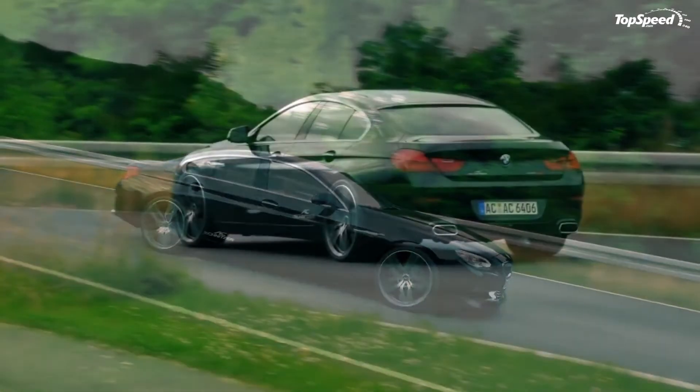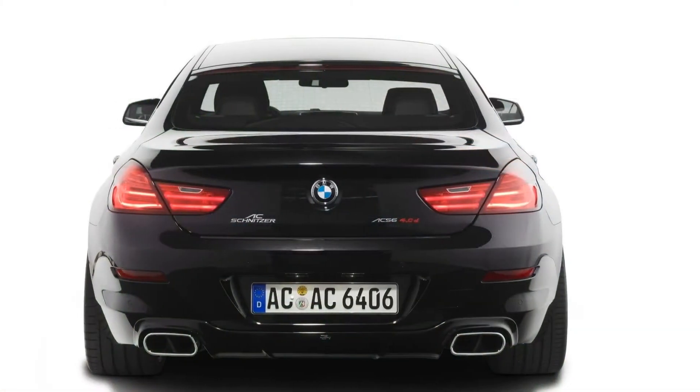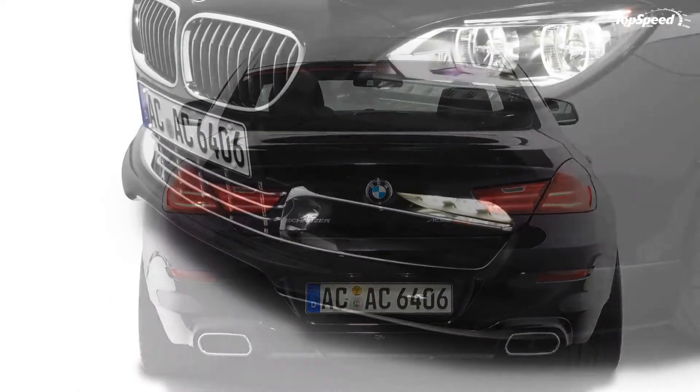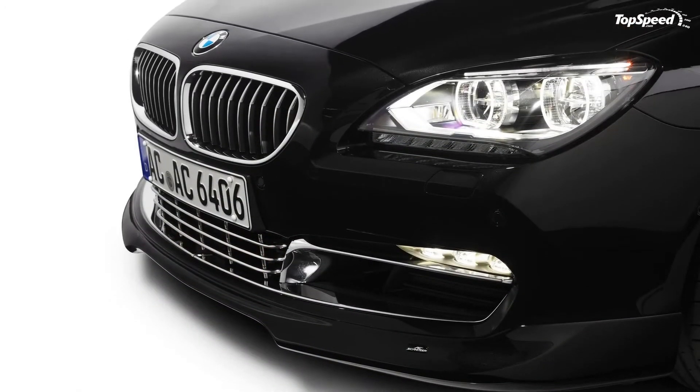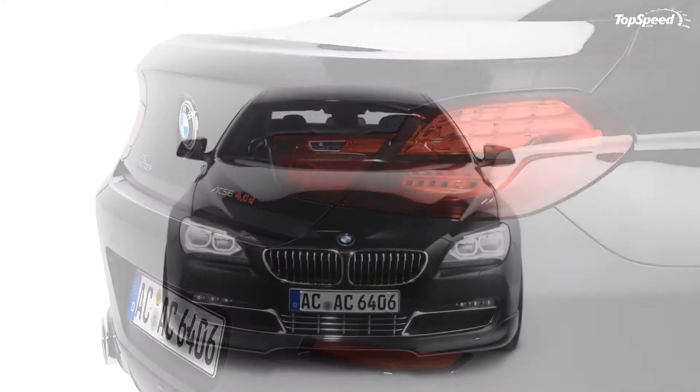For the interior, the model has received a pretty cool black line aluminum cover for the iDrive system controller, aluminum footrests and pedals, and velour floor mats. In order to obtain the extra power, AC Schnitzer is offering ECU upgrades plus a new twin sports rear silencer with chromed sports trim tailpipes.